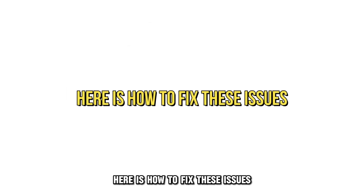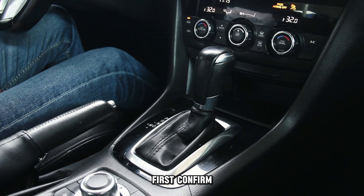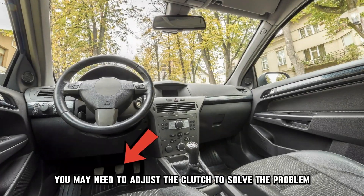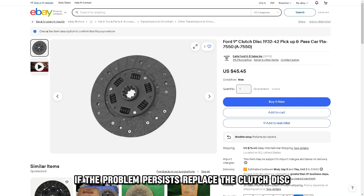Here's how to fix these issues. Adjust the clutch: first, confirm if the clutch has difficulty changing gears in a manual transmission. You may need to adjust the clutch to solve the problem.